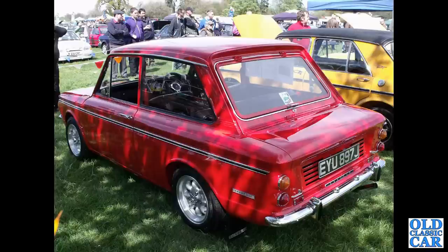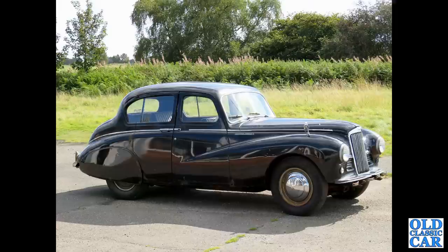EYU 897J is a 1971 Sunbeam Imp Sport — one of many different derivatives based on the Hillman Imp. And there's a side view of a Sunbeam Talbot 90 with its rear wheel spats in place.